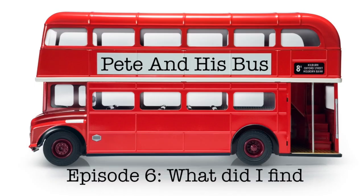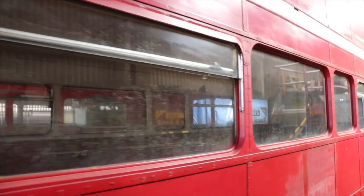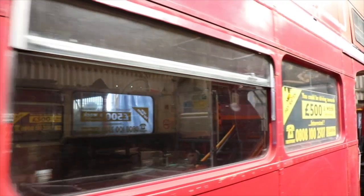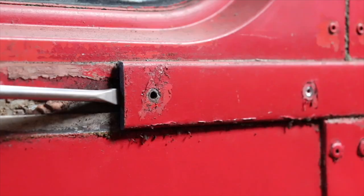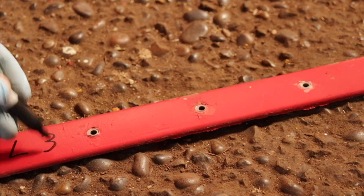Moving swiftly on. To create the hatches on the side of our bus I'm going to have to remove the old windows, and for that I need to tackle screws and rivets. There are lots of them so I better start at the front. Any piece that comes off this bus will be labelled so I know exactly where it needs to go if it needs to go back.